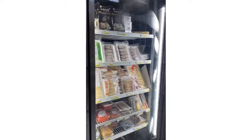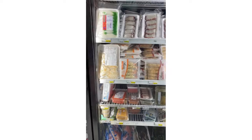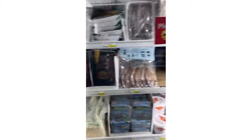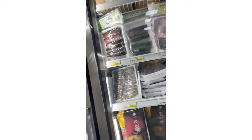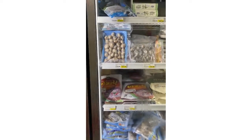The frozen section — they have squid, octopus, shrimp, coated shrimp, regular shrimp you can cook on your own, more shrimp, imitation crab, salmon, octopus, fish paste, fish sardine, all this stuff. They have mussels, calamari, clams, oysters — they have everything over here.